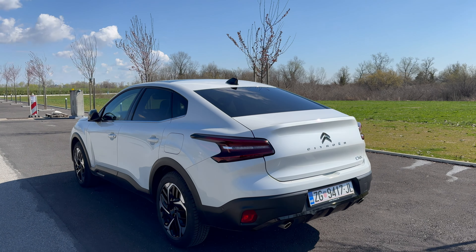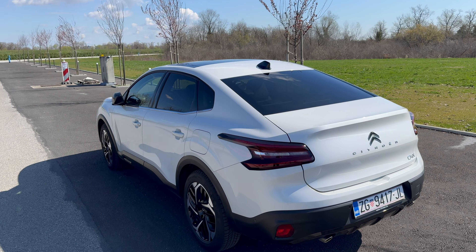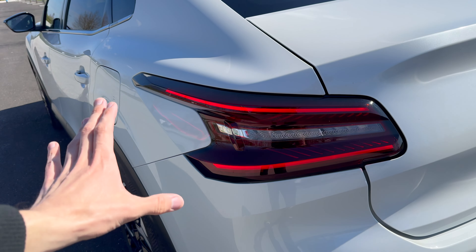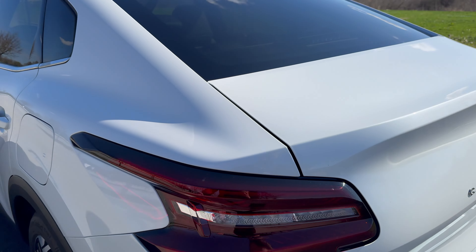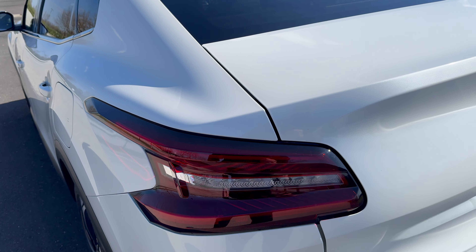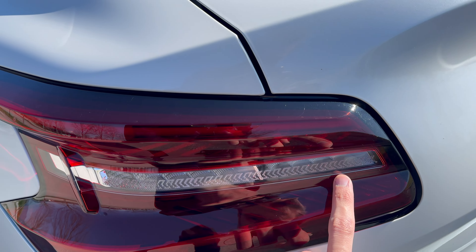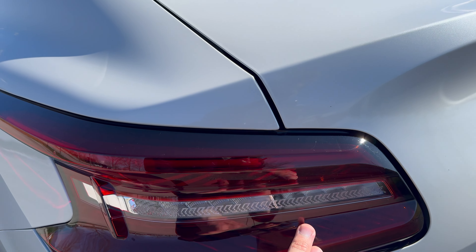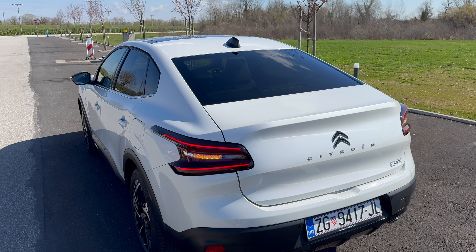The car looks quite interesting and unique. The white metallic color really pops in the sun — gorgeous. The rear taillights, when I approach the car, are kind of smoked but interesting because they extend to the side, same as the front headlights. Citroen LED Vision — I noticed arrows pointing to the side for the turn signal here on the petrol, not sure if I just hadn't noticed it on the electric version.